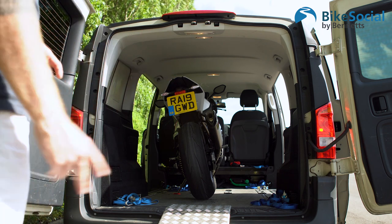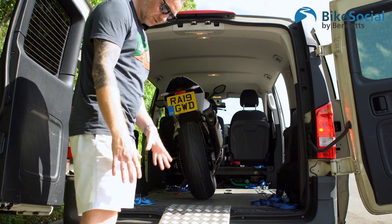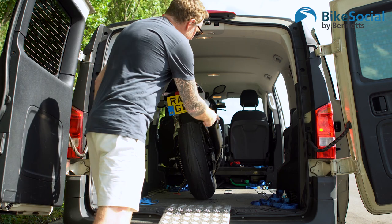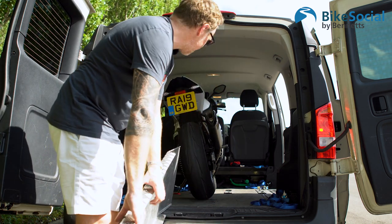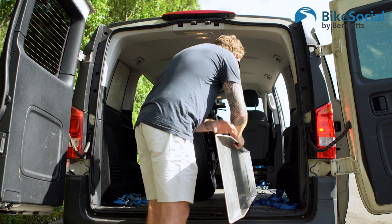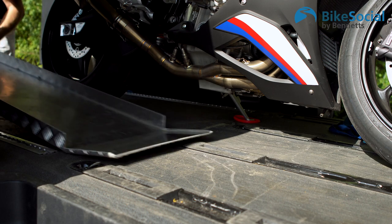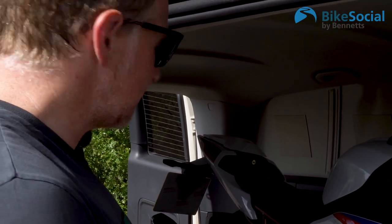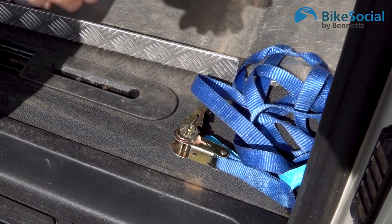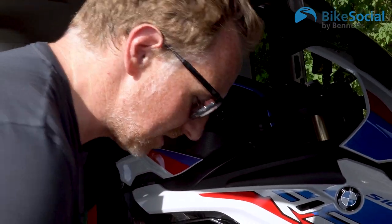I've done it before where I've ratcheted the bike down with four straps and left myself no space to get the ramp back in, so be careful — flip it on its back and line it up against the tyres. Next we're going to ratchet strap the bike down. I've got four ratchet straps, one in each corner. You can get away with only two, but I've got four so I'll use them all to be really safe.